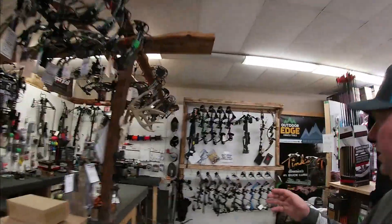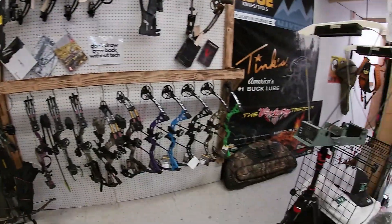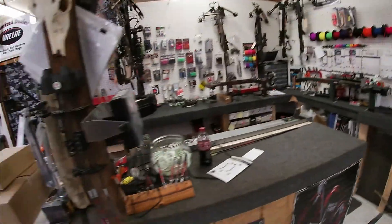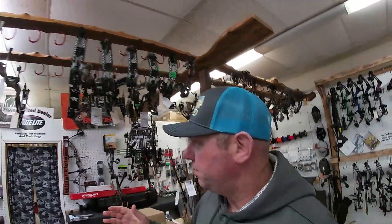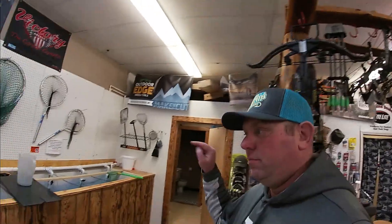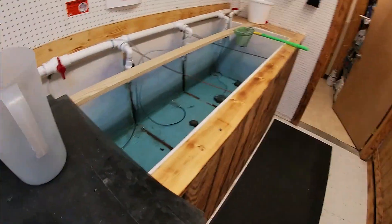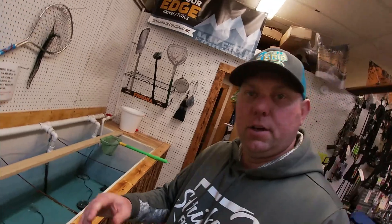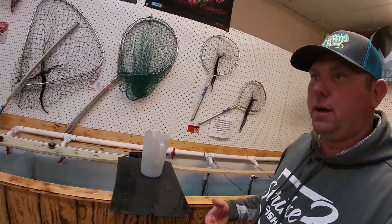Now we come to the archery range — got all kinds of bows. So it's pretty much your one-stop shop: bow hunting, bass fishing, crappie fishing, catfishing. He does have a full minnow tank right here you guys can see. Obviously it's wintertime, slow time, so it's hard to keep minnows in right now, but they've got an awesome tank here.